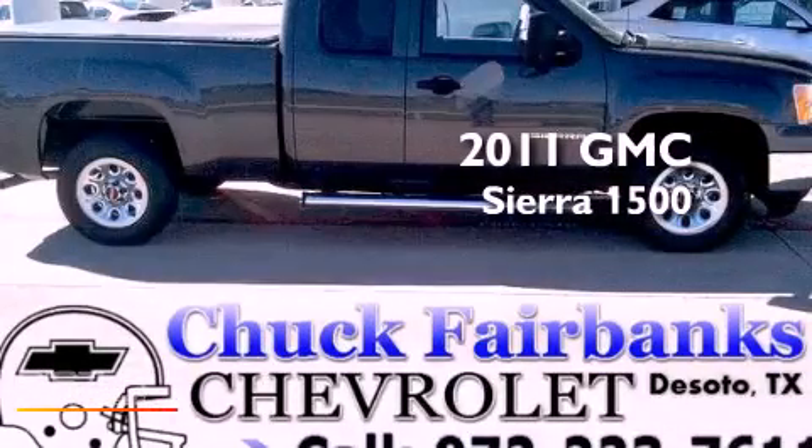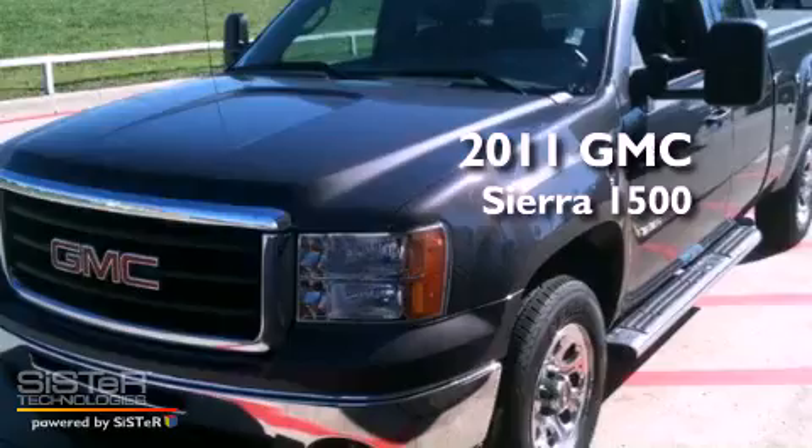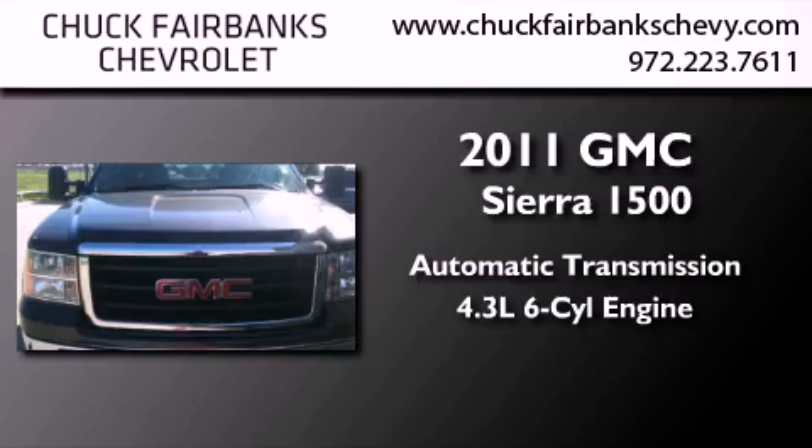This is a certified pre-owned 2011 GMC Sierra 1500. This truck has an automatic transmission and a 4.3 liter V6.